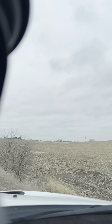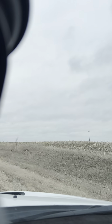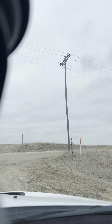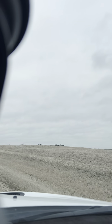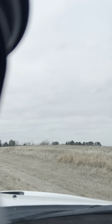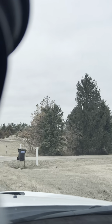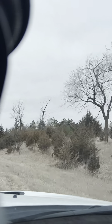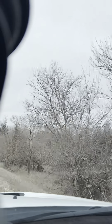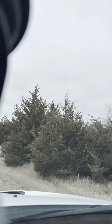So you ready? Our Father, who art in heaven, hallowed be thy name. Thy kingdom come, thy will be done, on earth as it is in heaven. Give us this day our daily bread. Forgive us our trespasses, as we forgive those that trespass against us. And lead us not into temptation, but deliver us from evil. For thine is the kingdom, and the power, and the glory, forever and ever. Amen.